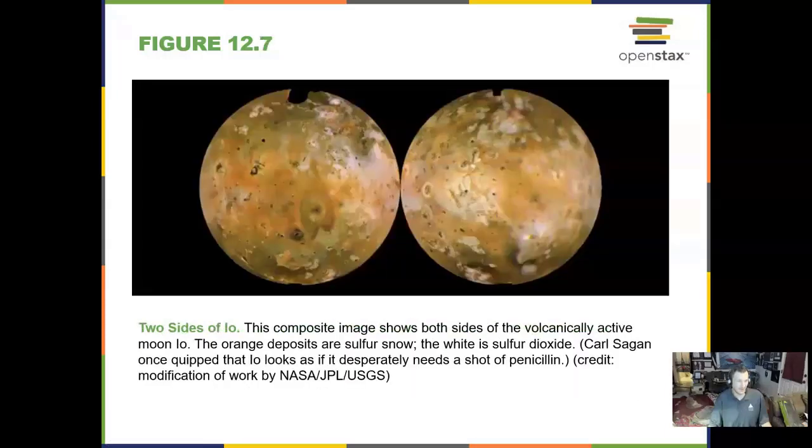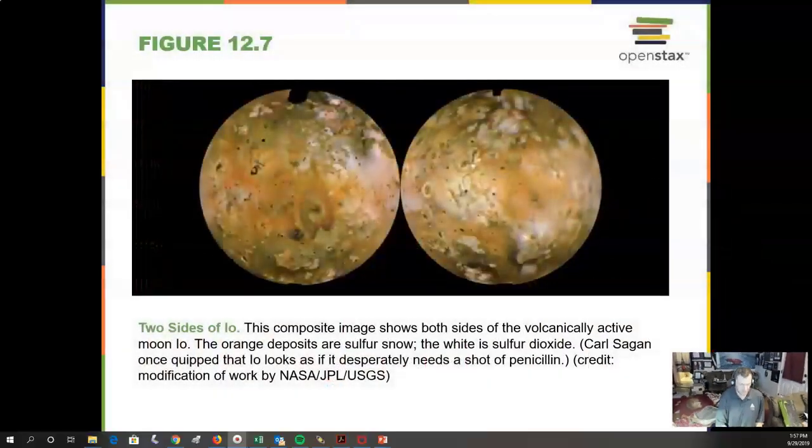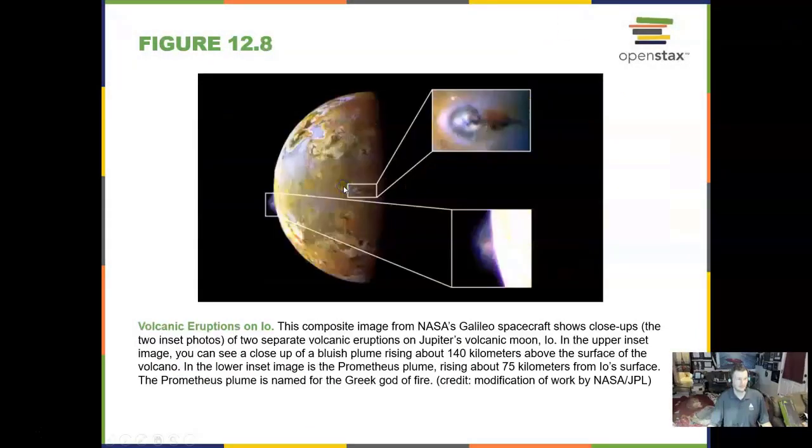Io, on the other hand, is a volcanic moon. We see these dots and they are sulfur volcanoes on Io. Io is so close to Jupiter that its crust expands and contracts every orbit about six or eight miles, and that compression creates heat inside. That heat drives that volcanic activity of sulfur on Io. Here are some close-ups of those volcanoes and we can see the sulfur eruptions right here and here.